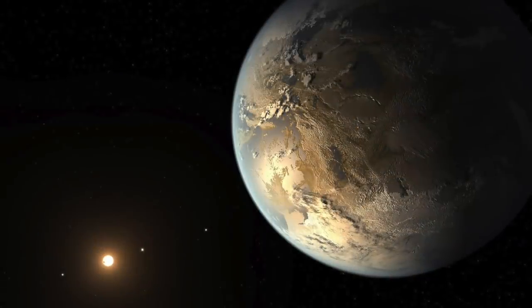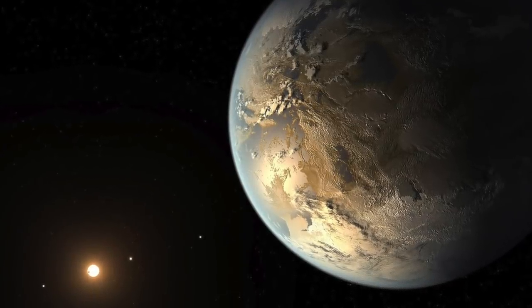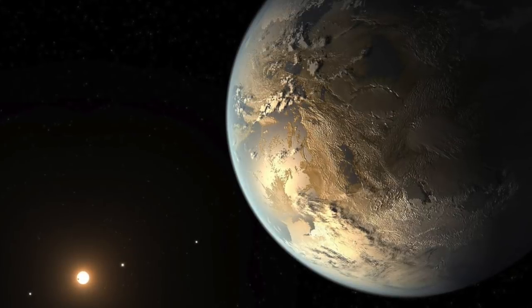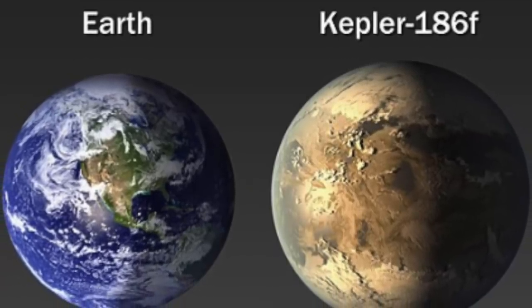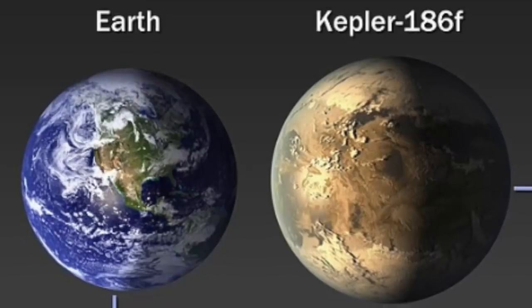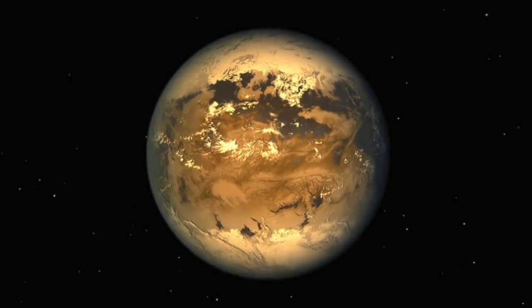Kepler-186f completes an orbital cycle around its host star once every 130 days, while receiving a third of the energy from its star in comparison with the amount the Earth gets from the Sun. There are about four other planets that orbit around the Kepler-186 system, each being no greater than 1.5 times the size of the Earth. The planets are Kepler-186b, Kepler-186c, Kepler-186d, and Kepler-186e.